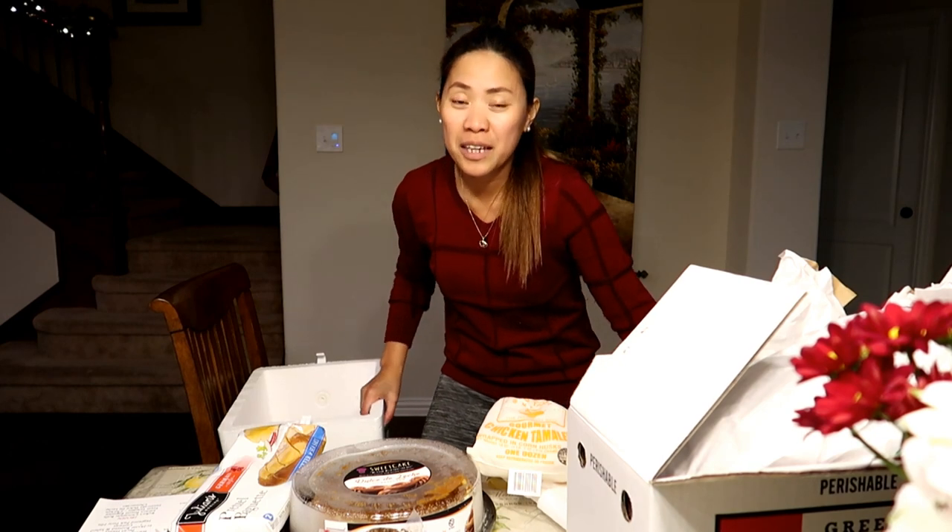Okay, so that's it guys — that's everything in all the groceries that the company gave us. Thank you so much for watching, I hope you enjoyed this video. Please don't forget to give me a thumbs up, like and share, and see you in my next one — bye!